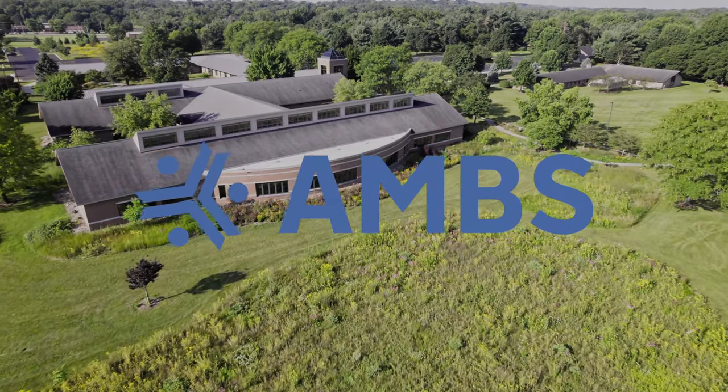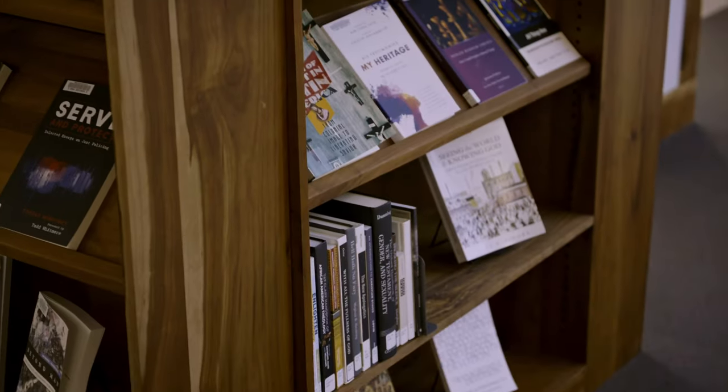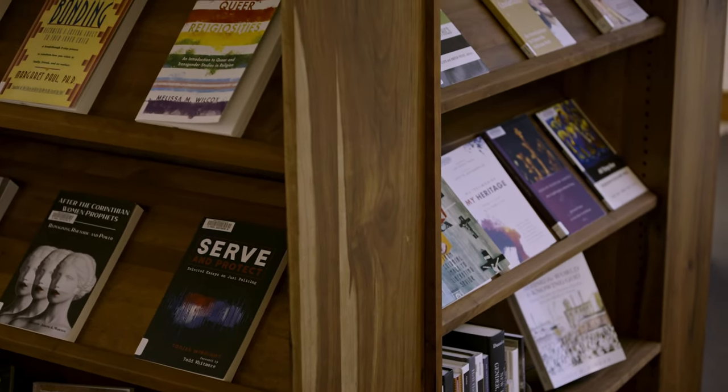We just want to welcome you here to the AMBS library. Over here we have a display of our newest items in the collection, tailored to the needs of our students in their programs.